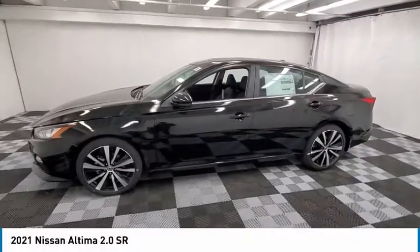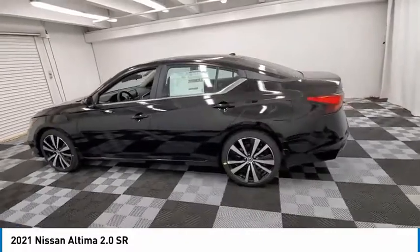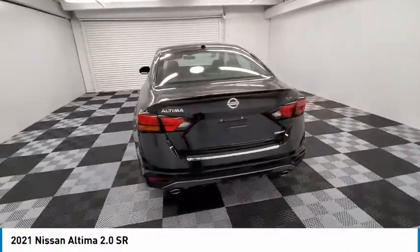Make a great choice today with the 2021 Altima. The Nissan Altima offers advanced features to make life easier, including push-button ignition, which comes standard.